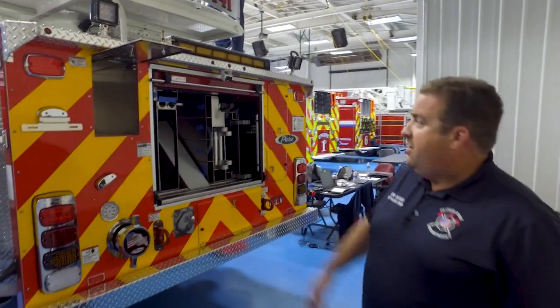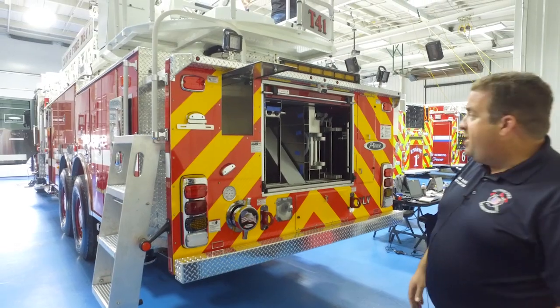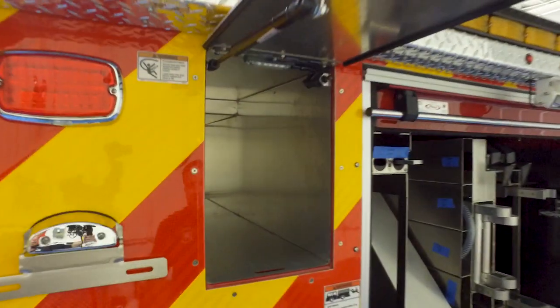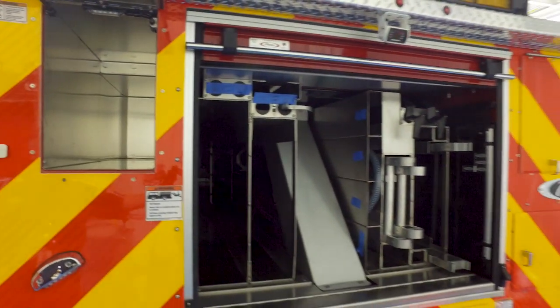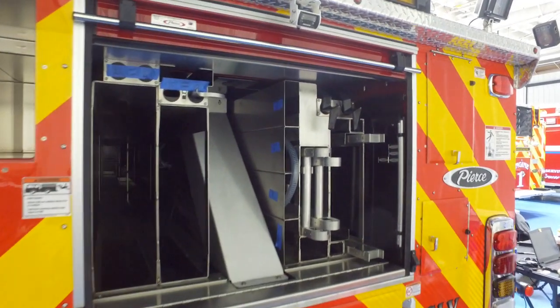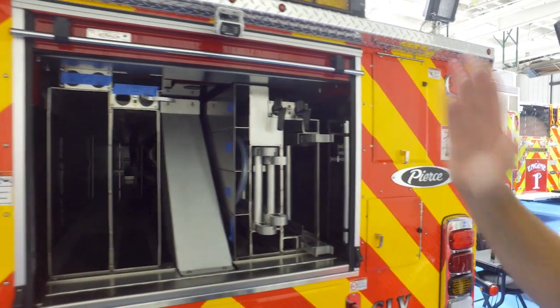For the rear of the apparatus, any time we found a void space we tried to add a compartment — you can never have enough compartment space. This was a void space that Pierce recommended, and this is going to be where our rapid intervention pack is going to go. Ground ladders: we have the typical 35, 24, a couple of roof ladders, a few attic ladders, pike poles, New York hooks, and rubbish hooks.